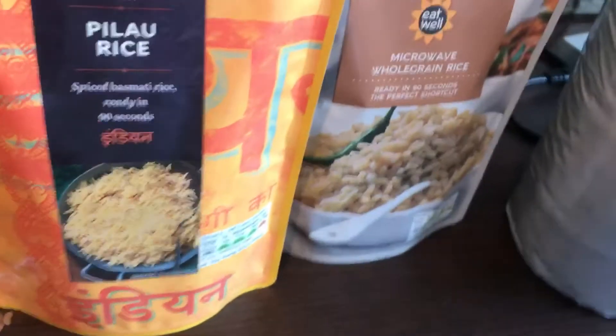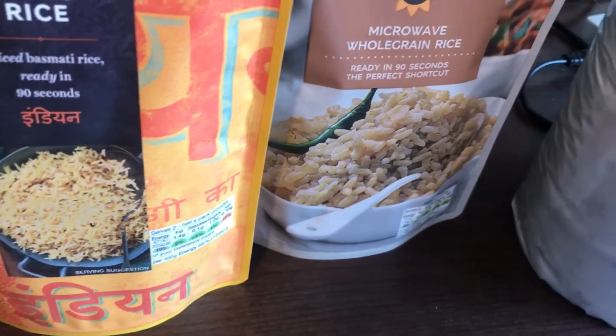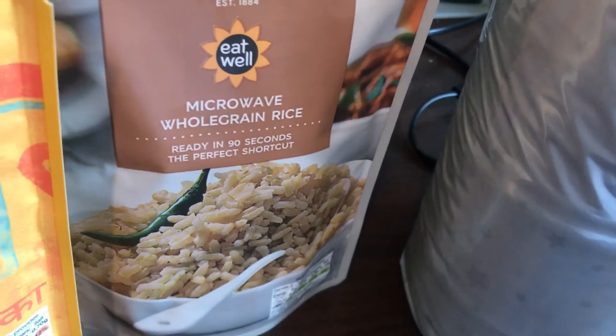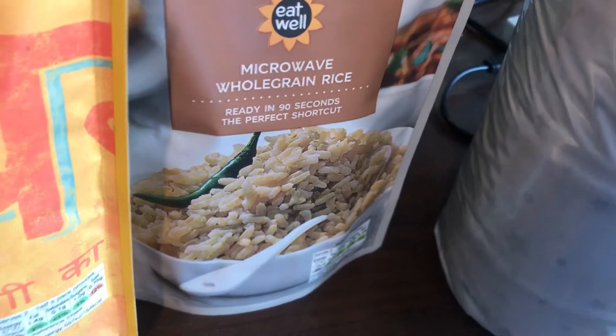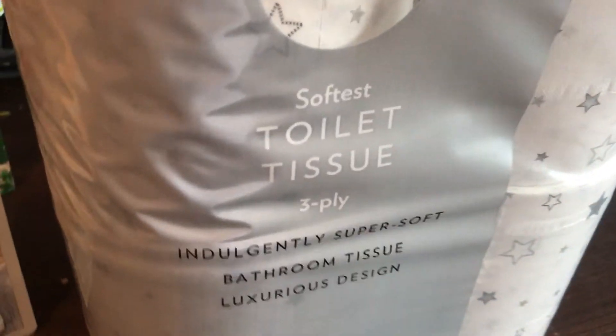Then I got a pillar rice and a whole grain rice. I won't put that in the microwave — I will warm it up in the wok with a little bit of oil. That's how I warm up rice that I get in pouches; I never personally put them in the microwave.